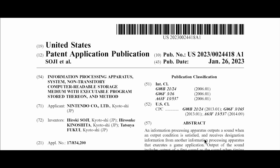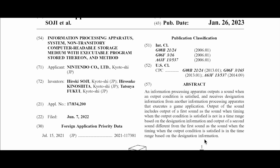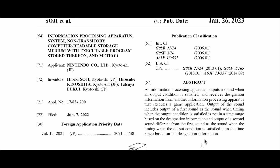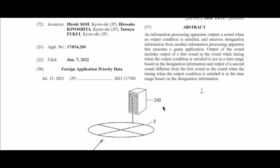The patent is titled 'Information Processing Apparatus' — non-transitory computer readable storage medium. It's an information processing apparatus output. Let's go ahead and go to the actual images, because this is the first time we see something like this.